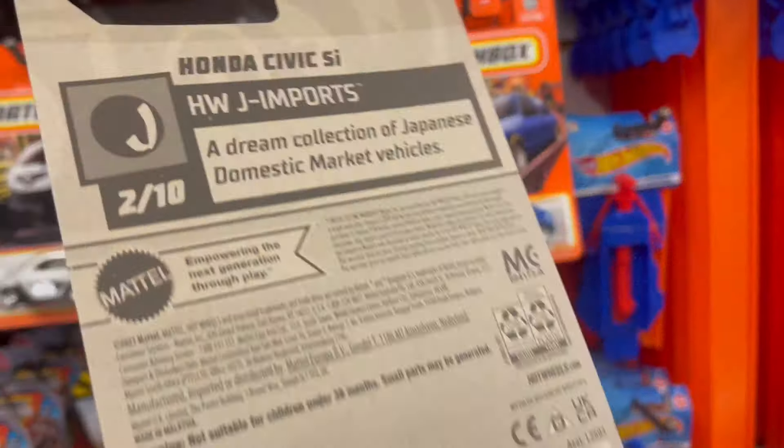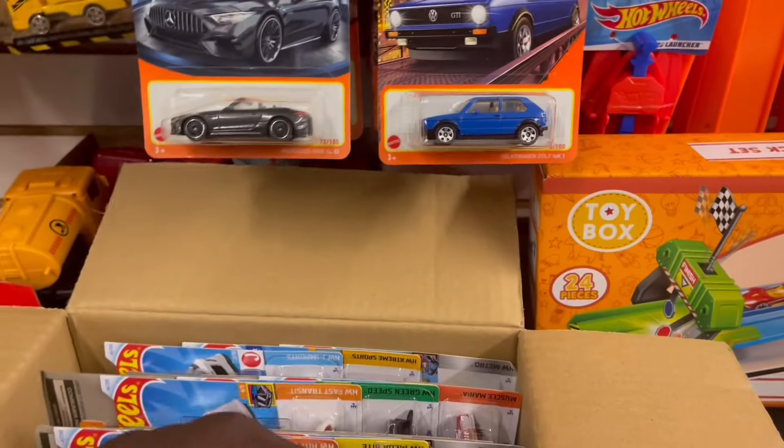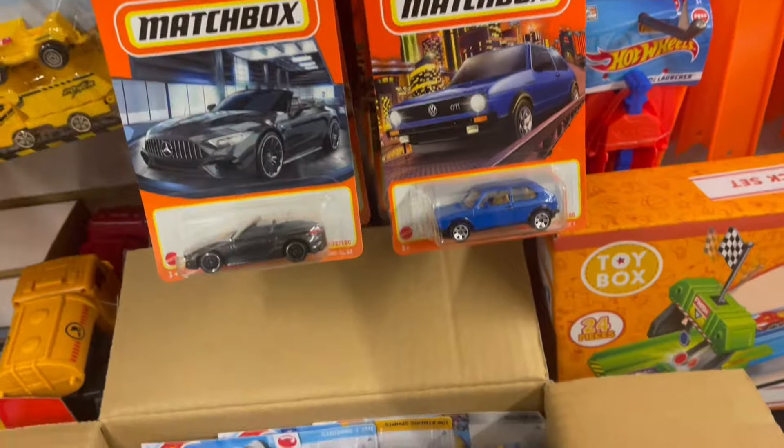The white one. We found this already, we're gonna put it back on the pegs so anybody who comes can get it. Got a red Porsche, put it up.